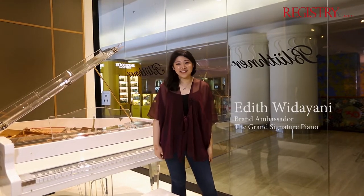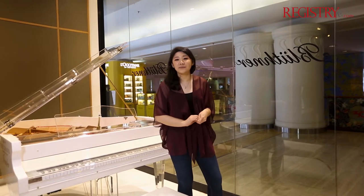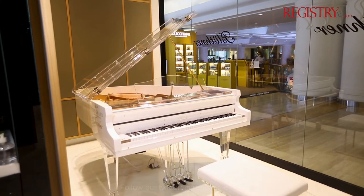Hi and welcome to the Grand Signature Piano. We are the authorized dealer of European pianos, and today I'm going to show you the Ermuller Translucid F160E.